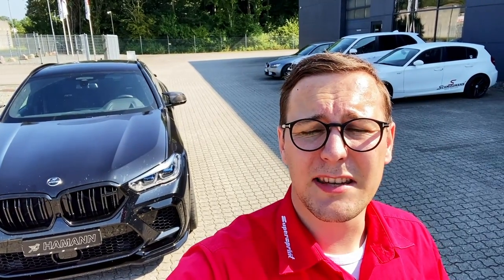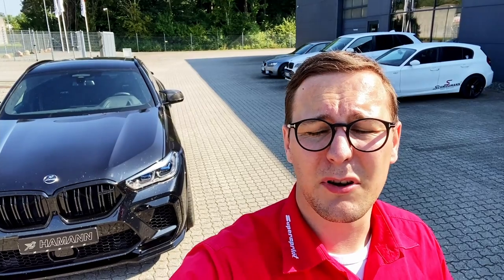Hi guys, Tim from Schmidman here. In today's video we have some special guests from Germany. They've come all the way to us here in Odense with this BMW F96 X6M Competition, and the guests are from Harmand. So let's have an interview with the employee from Harmand and hear what they did to the car.